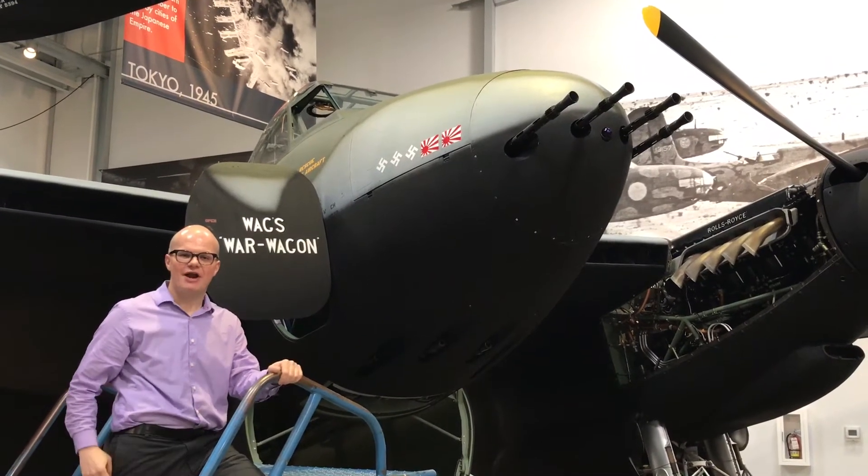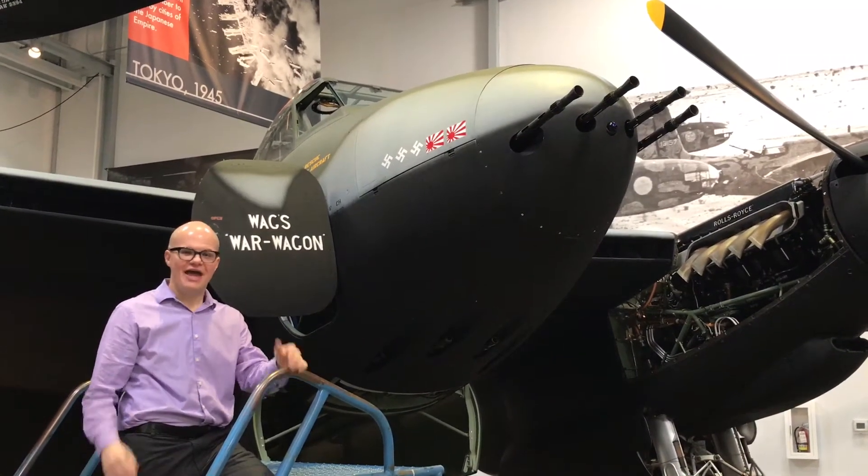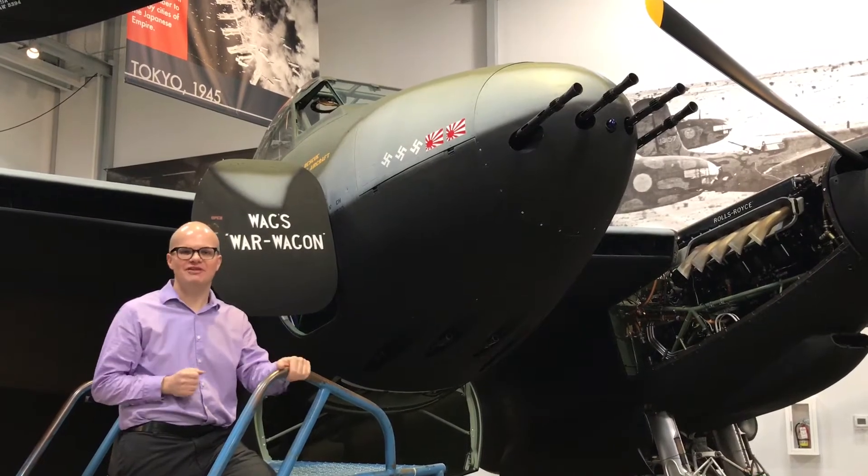I'm Justin Spielman, Flying Heritage and Combat Armor Museum's Education Coordinator, and I'm here in Hangar 2 in front of our de Havilland Mosquito.